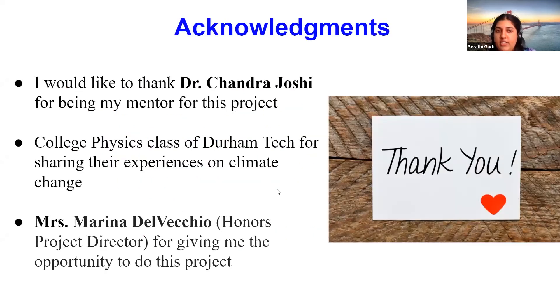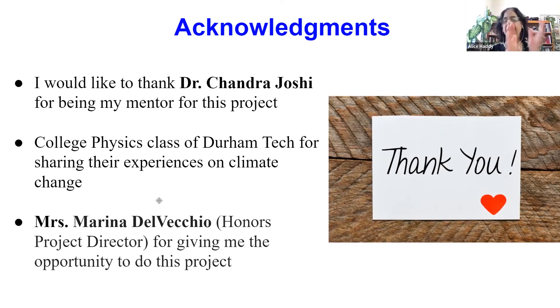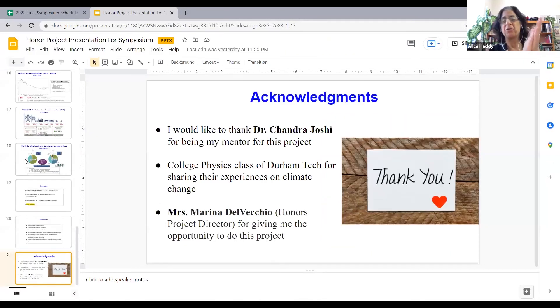I'd like to acknowledge and thank my physics professor Dr. Chandra Joshi for being my mentor for this project. I'd also like to thank my college physics class at Durham Tech for sharing their experiences on climate change, and Ms. Marina DelVicho, the honors program director at Durham Tech, for giving me the opportunity to do this project. That's it.